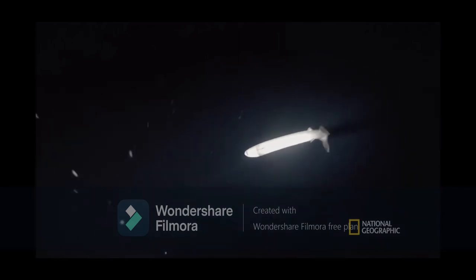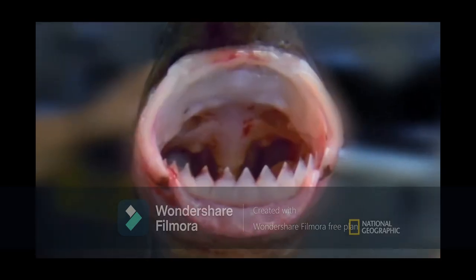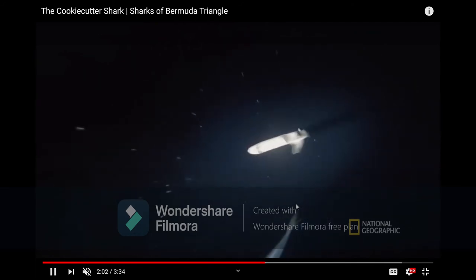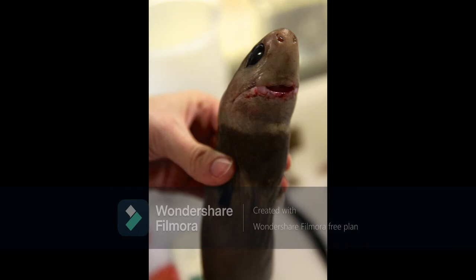A fun story: during the Cold War, a group of cookie cutter sharks would mistakenly assume Soviet and American submarines to be whales and cut out parts of them, which would damage their systems. The two sides believed it was sabotage until a Soviet sub resurfaced with some cookie cutter sharks still attached, which led to the species' discovery.